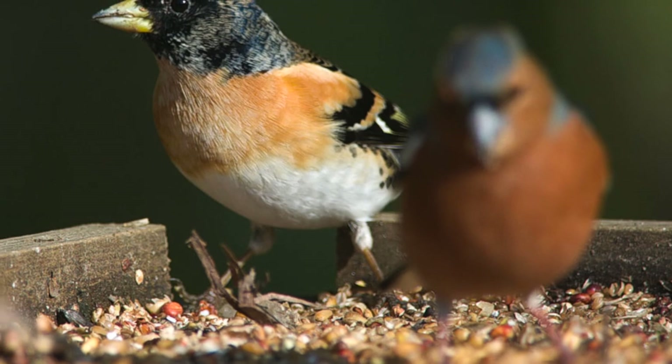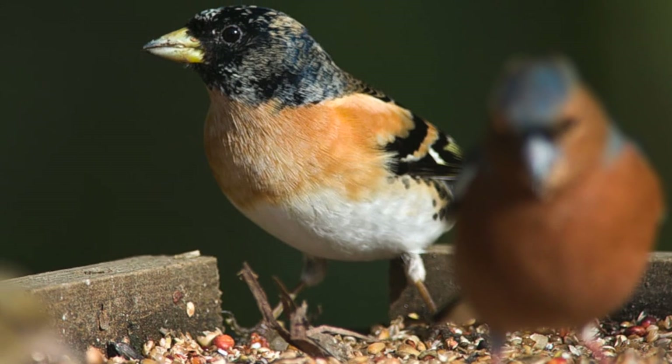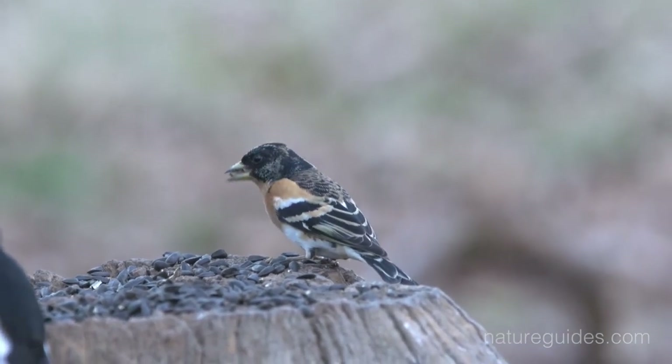As the season advances, the buff tones are worn away, revealing an increasingly dark back, grey or black head, orange chest and white belly with dark spotted flanks. If you are lucky enough to see a male before they depart in spring, they are stunningly beautiful birds.